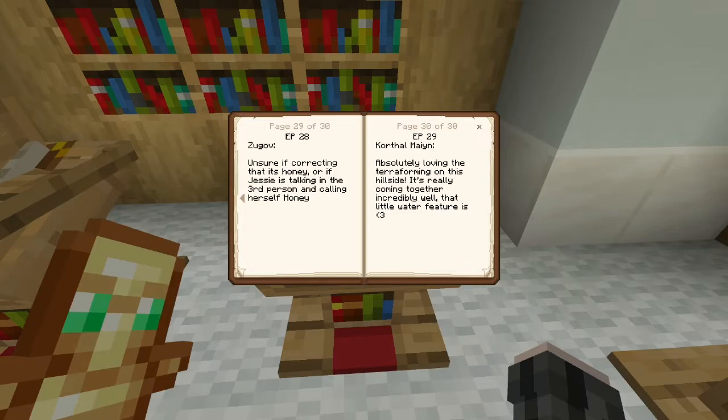In episode 28, we built our supporter area at our base, we did scam two from one Mr. Tis Tom, and we also rescued some bees from Prowl's Bee Farm. The comment that I chose was from Zugav, who said, 'Unsure if correcting that it's honey or if Jessie is talking in the third person and calling herself honey.' I picked Zug's comment because it genuinely made me laugh when I read it. It was one of those things where I was just like, of course Zug would point that out. I just had to include it because it made me smile. So thanks, Zug.